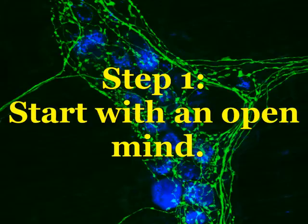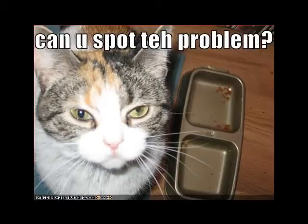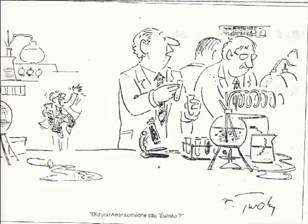Step 1: Start with an open mind. Science is a search for explanations, and a mind that is closed to certain possibilities will overlook important clues. Try an investigative approach to a variety of problems in your everyday life.